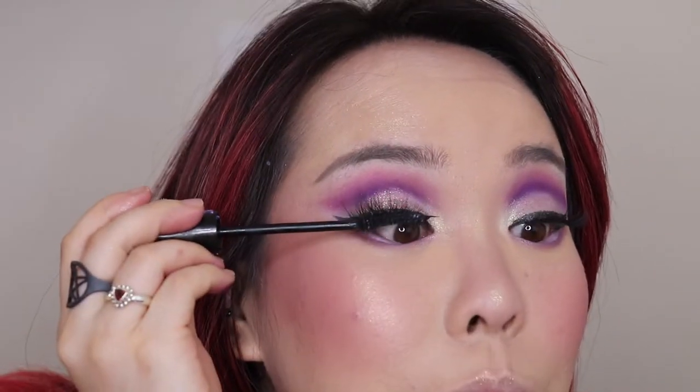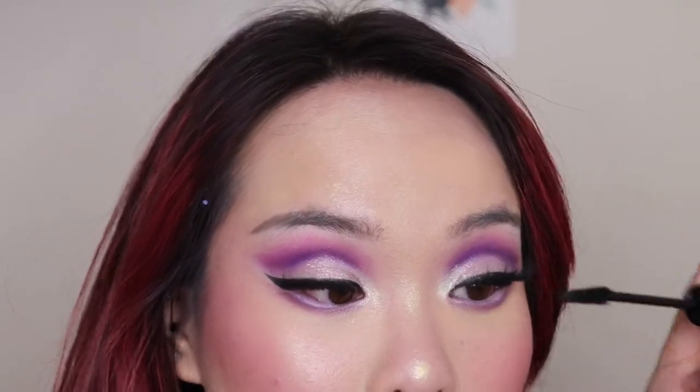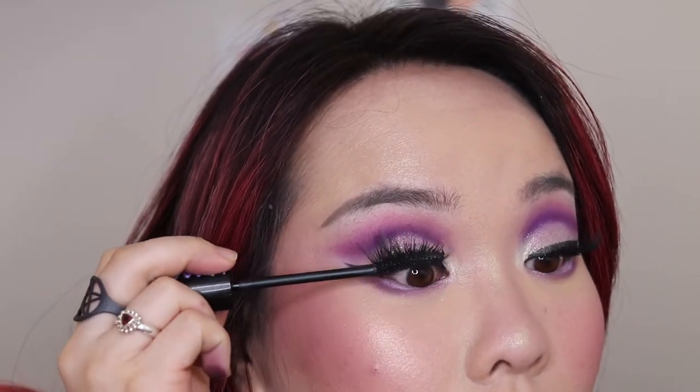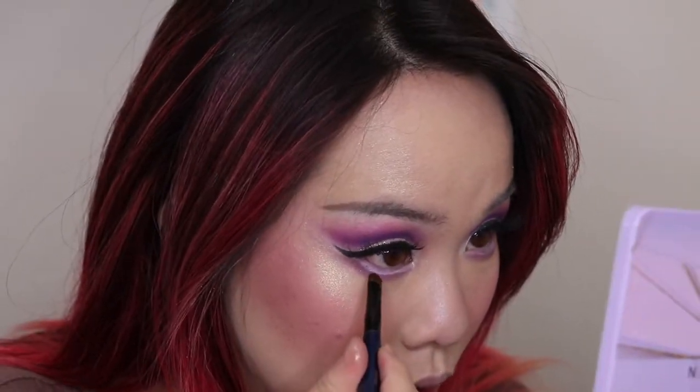I'm going to pop on my dollar store lashes. These are amazing — the brand is called Ioni, and if you can get a full of them, I highly recommend. These lashes were a dollar and I put them on in like five seconds. It's giving purple Ariana Grande a moment for me. Let me throw on some mascara so my actual lashes can mix in. I want to take a teeny tiny detail brush and darken up the outer lower lash line just a little bit.